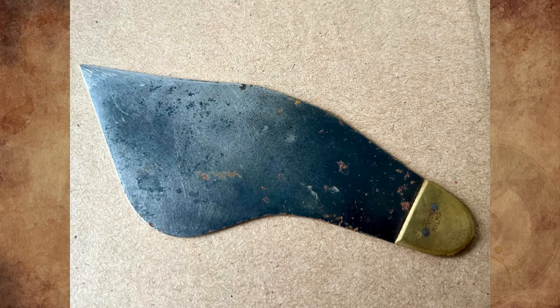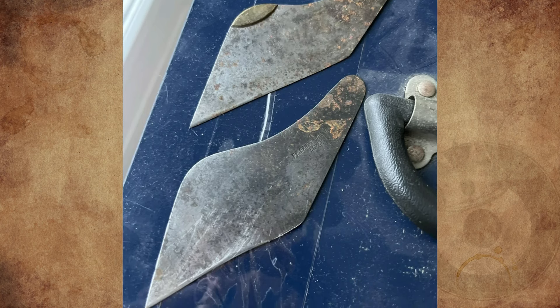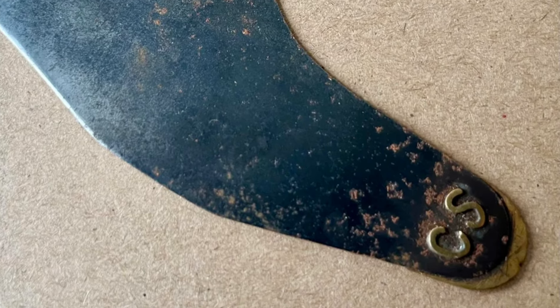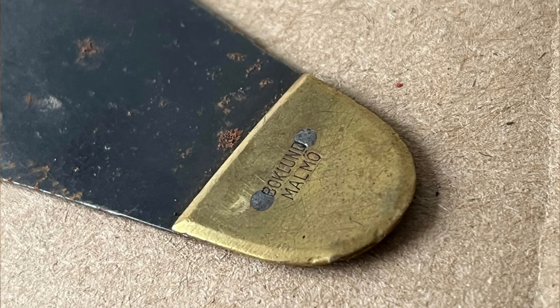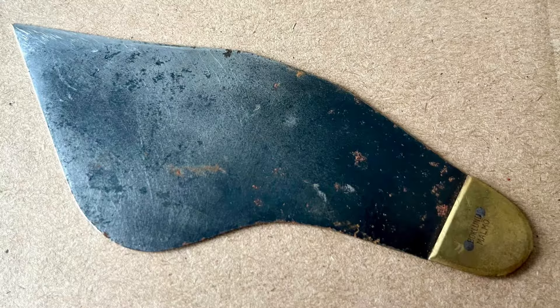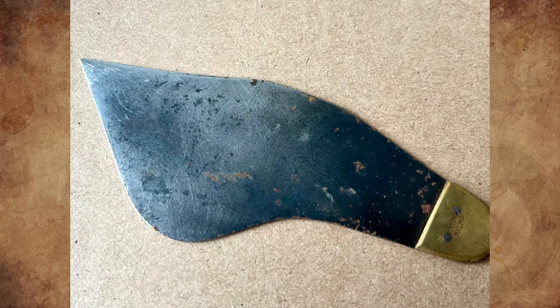What are these oddly curved thin metal blades I found in an old toolbox that belonged to my wife's granddad? One of them has the letters CS on one side and an inscription 'Boklund Malmö' on the other. I tried searching for that name but found nothing relevant. Does anyone have a clue?